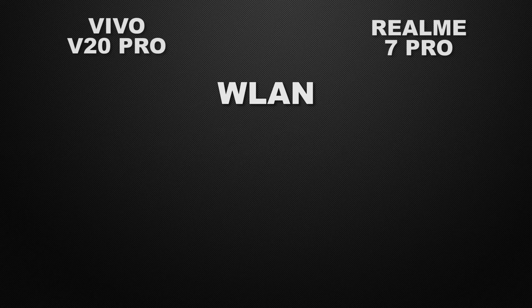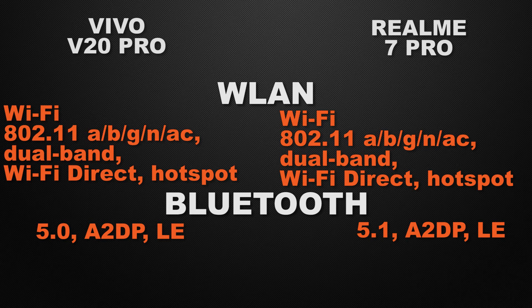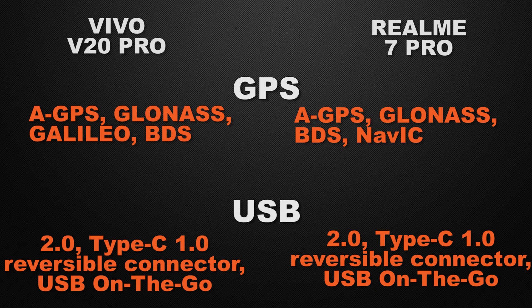Moving to communication chips: both devices have Wi-Fi AC, dual band Wi-Fi, Wi-Fi Direct, and hotspot — a tie. For Bluetooth, the V20 Pro has Bluetooth 5.0 and the 7 Pro has Bluetooth 5.1, so the 7 Pro wins with a newer generation. For GPS, both have AGPS, GLONASS, and BDS, but the 7 Pro additionally has NAVIC, giving the 7 Pro the win. Both devices have USB Type-C 2nd generation with OTG support, so that's a tie.